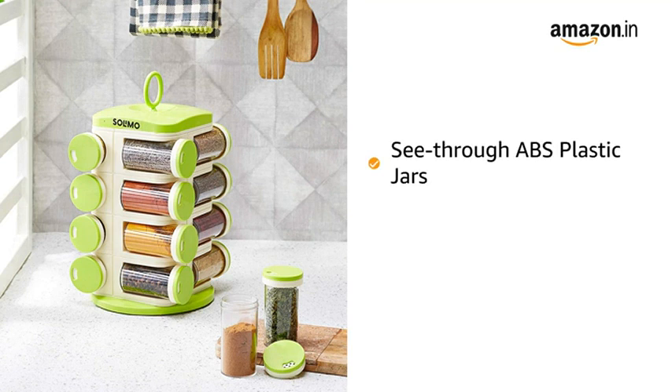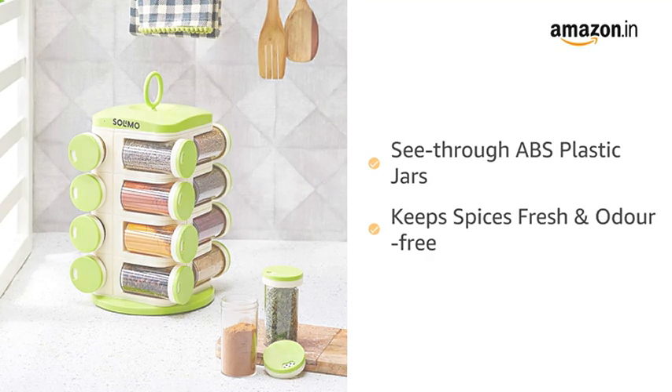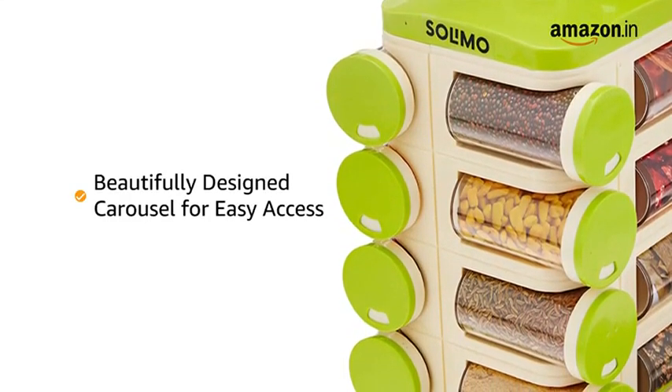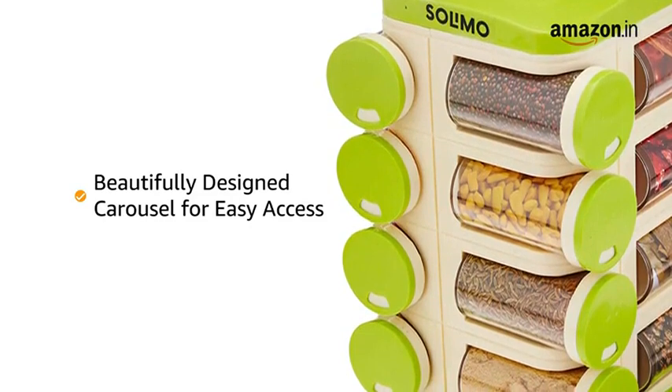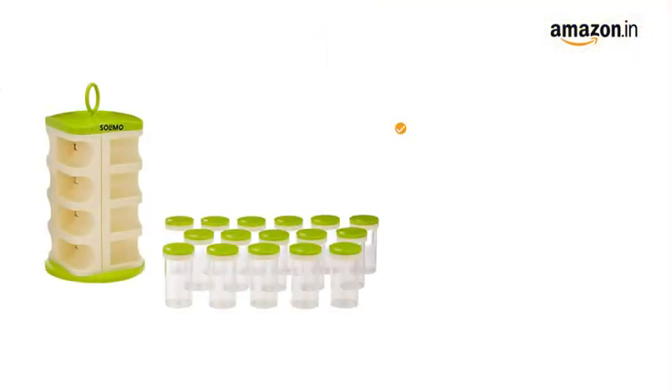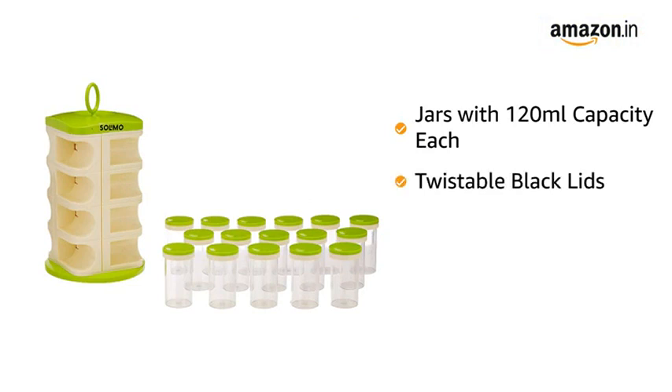The clear ABS plastic makes the jars see-through and keeps the spices fresh and odor free. The revolving spice rack has a beautifully designed carousel that offers easy access to your spices, herbs and other condiments. All individual jars have a capacity of 120 ml each and come with twistable black lids which make them easy to open and use.